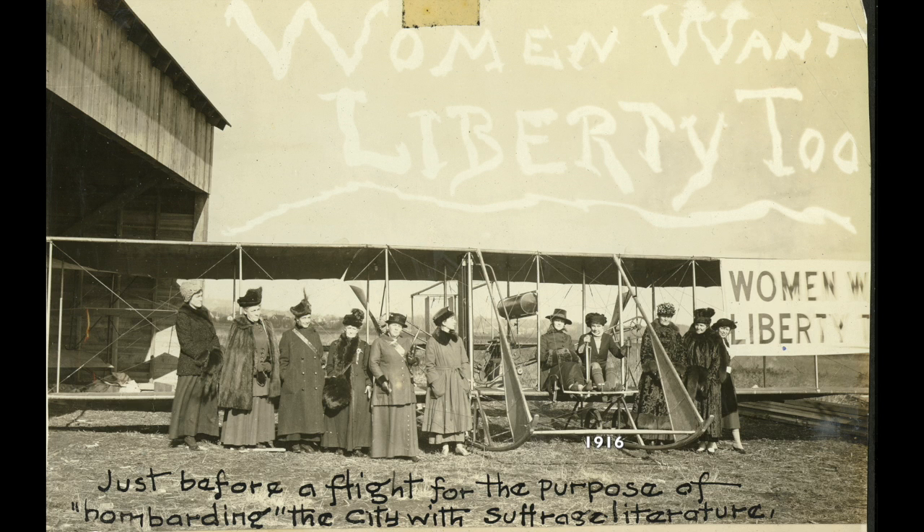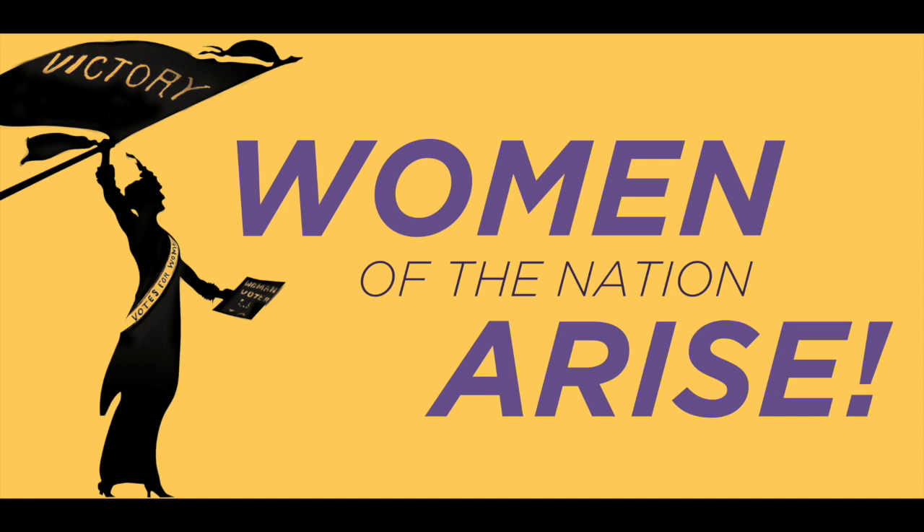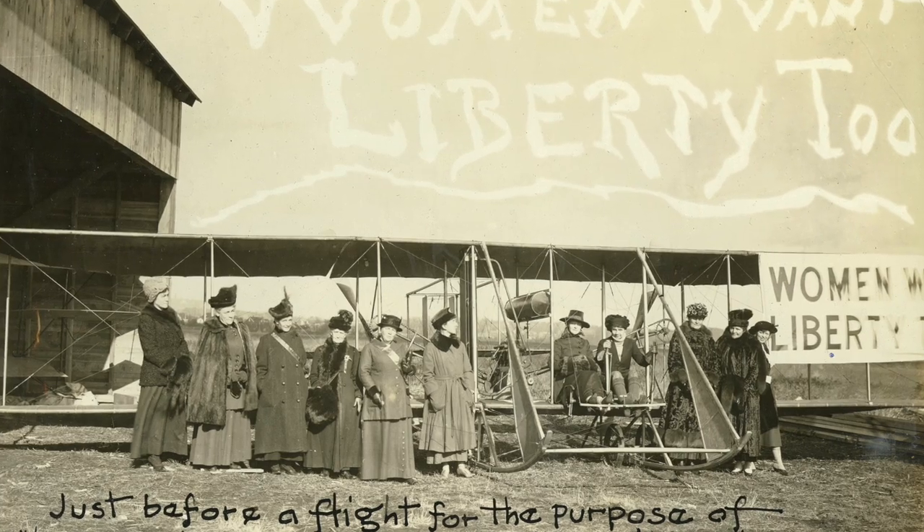When we were deciding on a centerpiece for the women's suffrage exhibition, we knew we wanted to focus on the flight that took place on Staten Island. Staten Island was the first site of a flight for the women's suffrage movement.